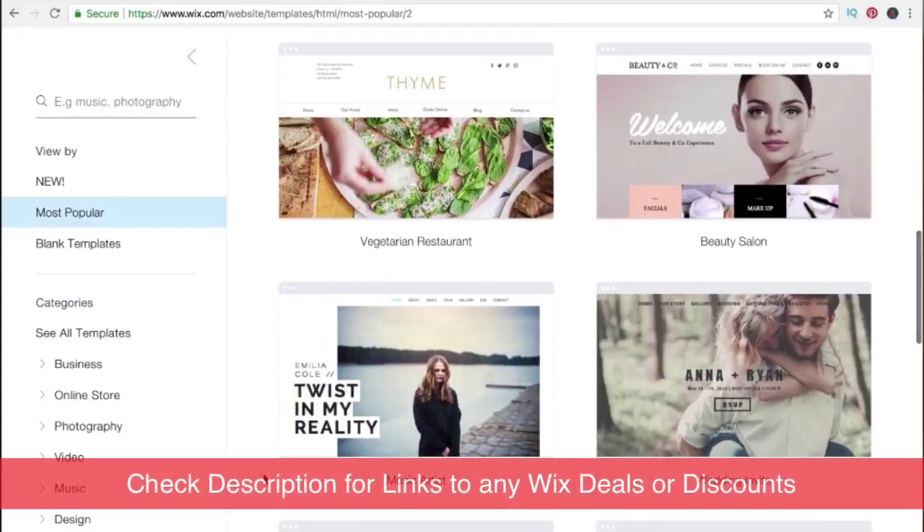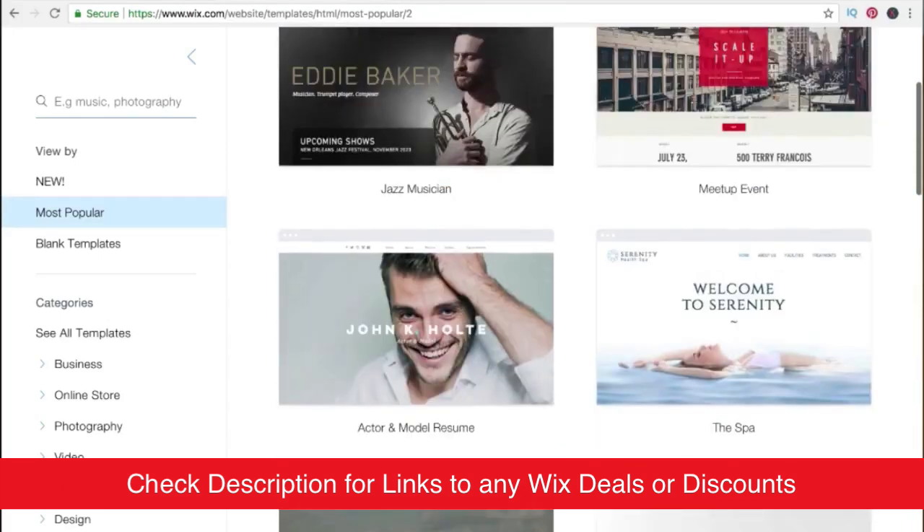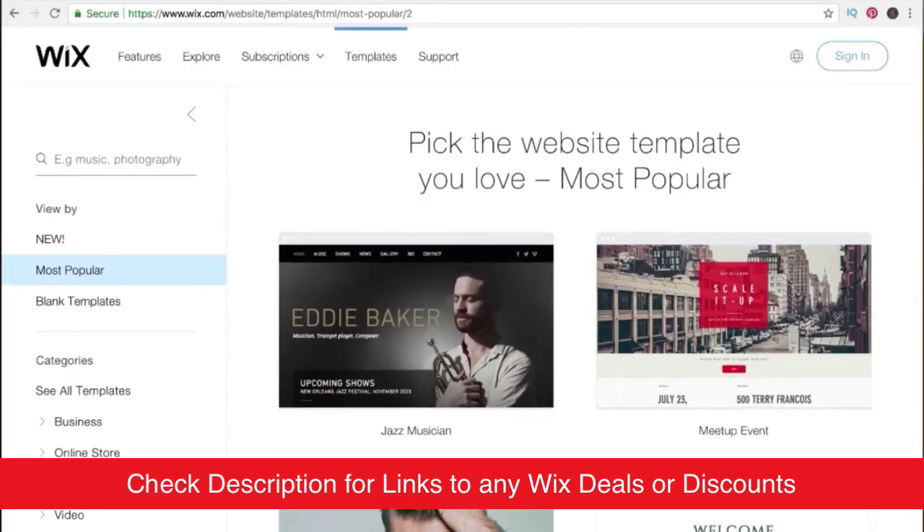If you'd like to sign up for Wix, I'll include a link in the description where you can get started for free. And if there are any promotions or discounts available, I'll include those in the link as well so you can take advantage of those.